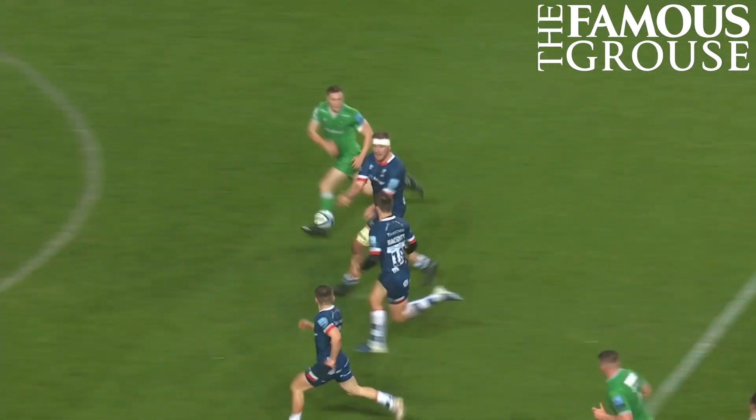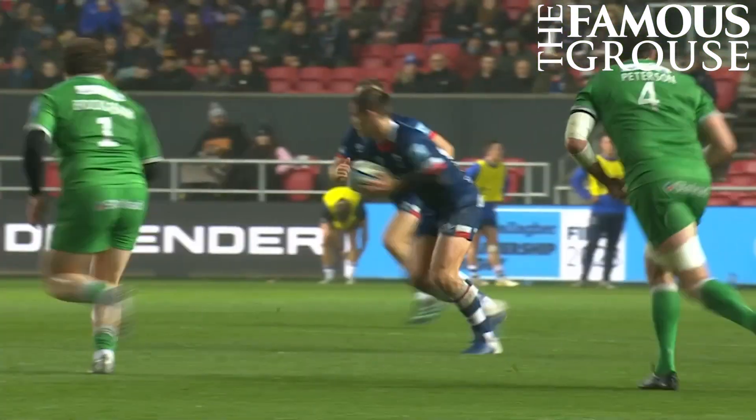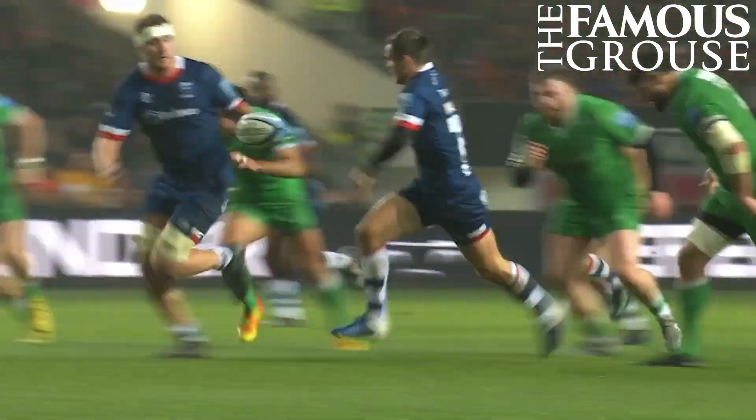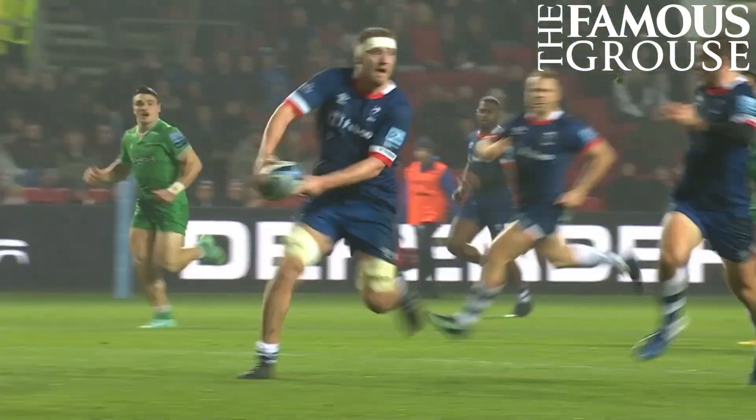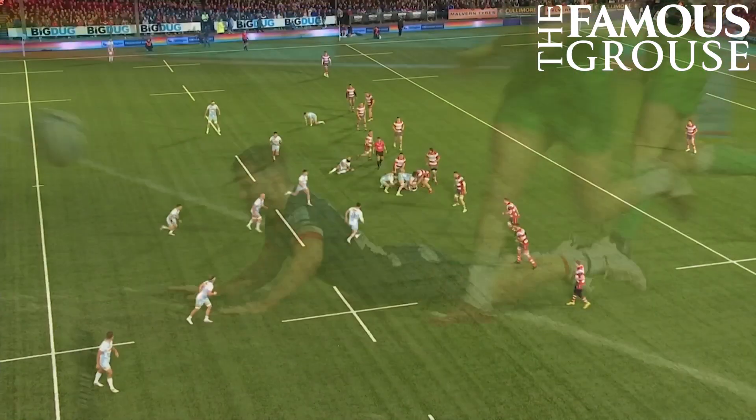And now there's a real chance. And Bristol will open the scoring. And Harry Randall — we said it earlier, he's a man who wants to make an impression.